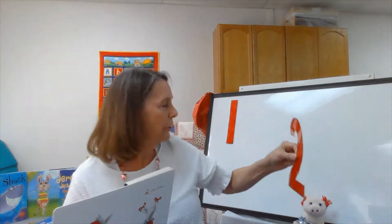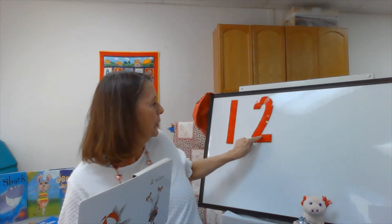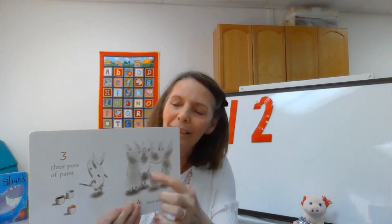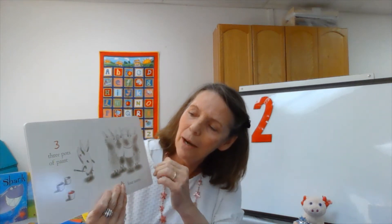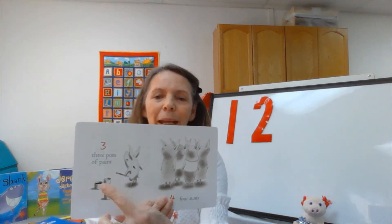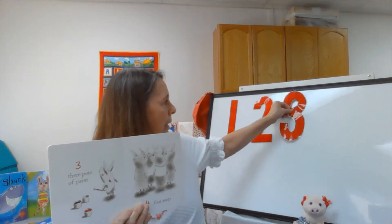Here comes number two. Two red bows. I wonder what's next? After two comes number three — Olivia has three paint pots. So three pots of paint: one, two, three. Here's our number three.